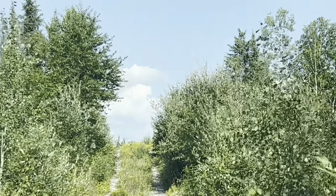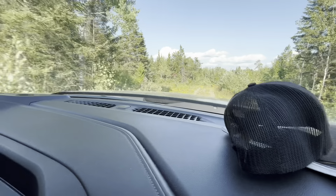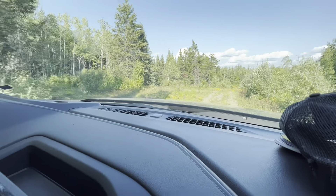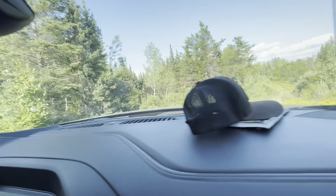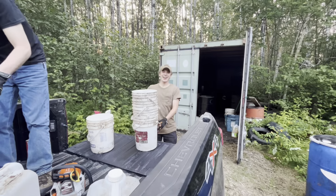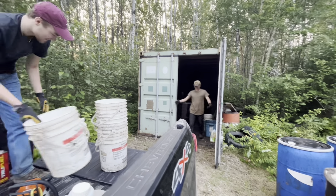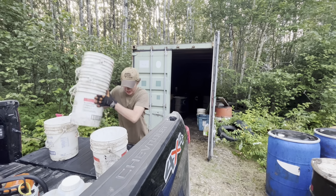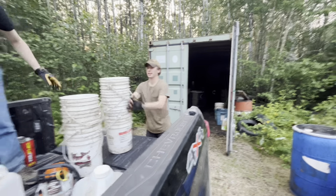Big old bull moose — he ran right in at that bait. I was popping over here and he was just standing there. I think he went right in where the bait is. That was the biggest bull moose I've ever seen. It was nice to be back in the woods, but I'm sure glad we're done for the day.